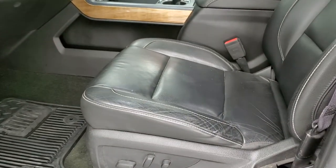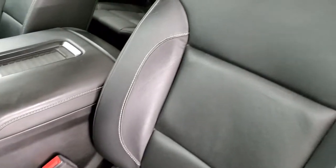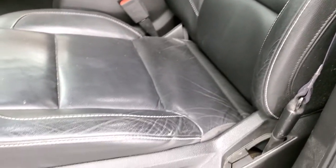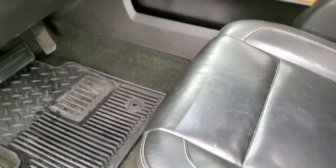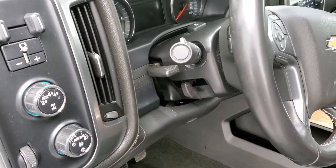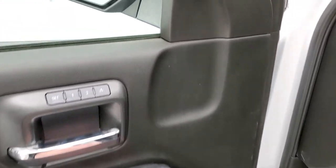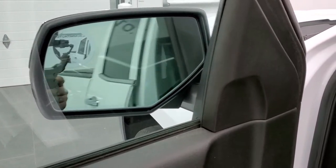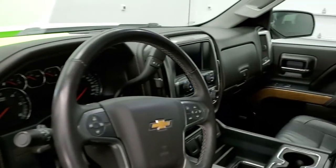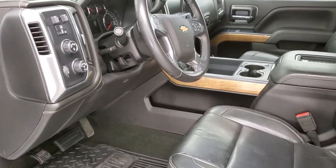Inside, the LTZ package gives you the black leather interior. No rips or tears on the seats — they are in really nice shape. Both front seats are power. You get factory all-weather floor mats, auto headlamps, turn-dial four-wheel drive, and a factory brake controller. It does have power windows, power locks, and power mirrors, including the power folding mirror option. I always like showing that both sides are working so that you know everything's working on the truck.